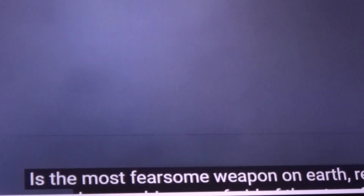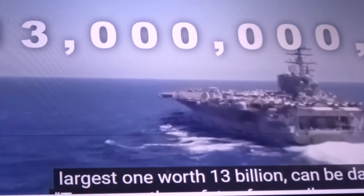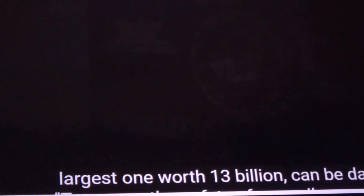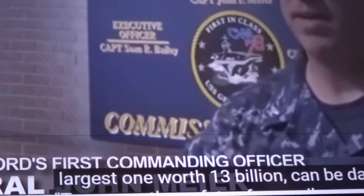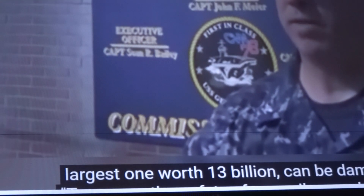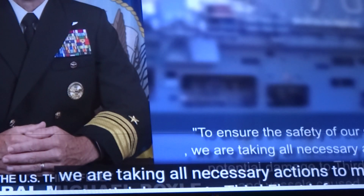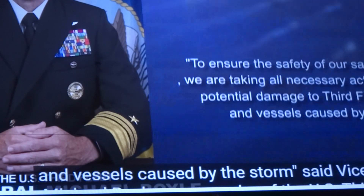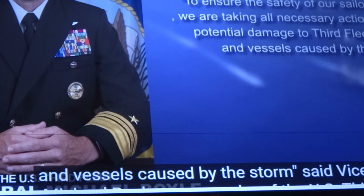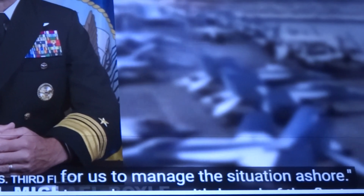Is the world's most fearsome weapon so afraid of a storm? Yes — if no special steps are taken, even the largest ship worth $13 billion can be damaged. Vice Admiral Michael Boyle, commander of the U.S. Third Fleet, stated: "We're taking all necessary actions to mitigate potential damage caused by the storm. Safety remains our top priority, and putting all combat-ready ships to sea makes it easier for us to manage the situation ashore."